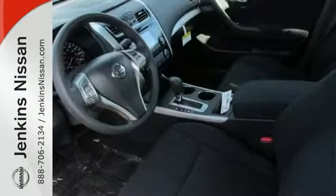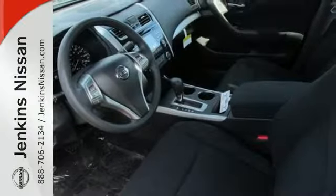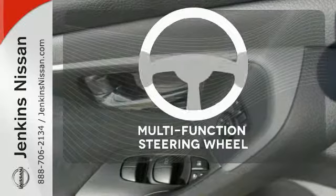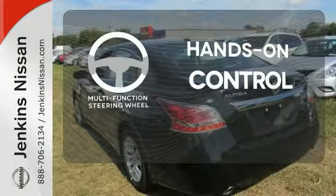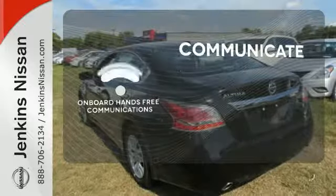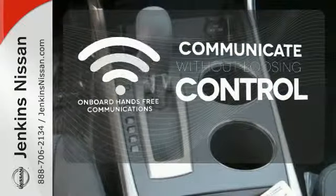Feel safe with an advanced airbag system, anti-lock brakes, and tire pressure monitor. The multifunction steering wheel helps keep your eyes on the road and your hands on the wheel. Onboard hands-free communications keeps your hands on the wheel without compromise.